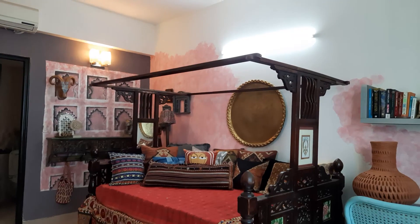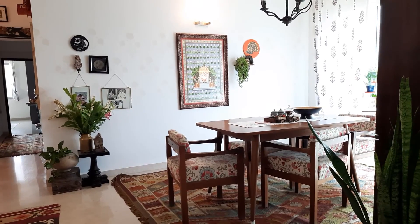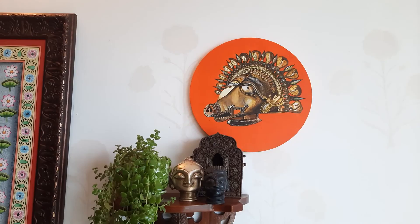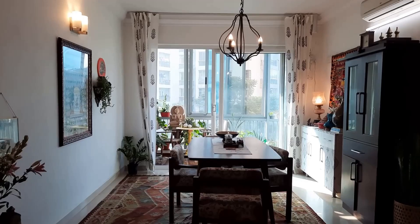Home for me is a collection of stories, memories, and experiences of the people who live in them. Hi, my name is Rumi Prabhu and welcome to my home. Let's start the tour from one of my favorite places, the dining.